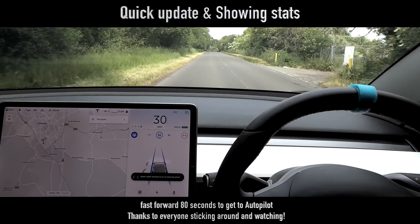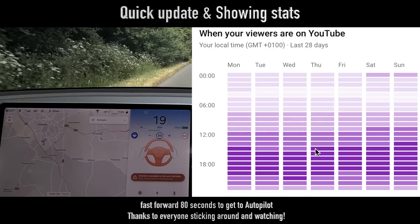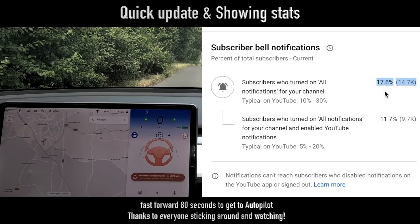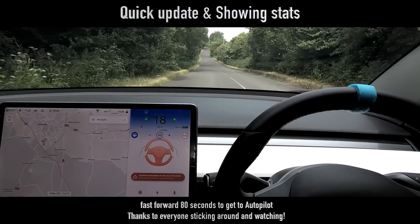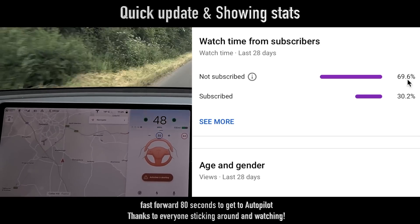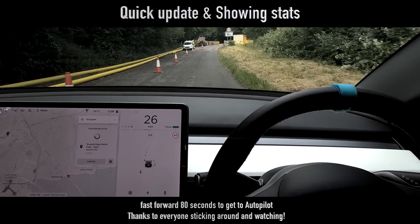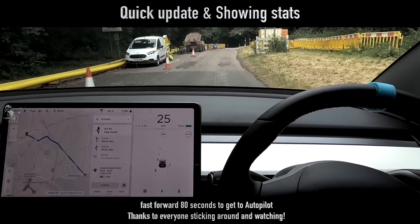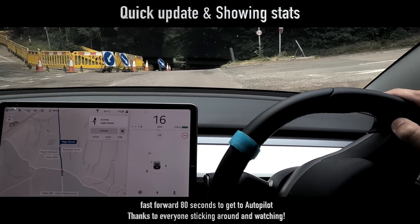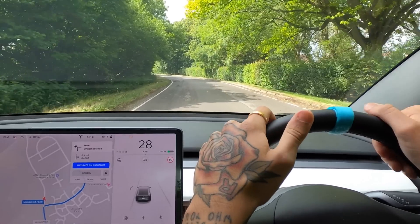Let me give you a very quick channel update — feel free to skip forward about a minute if you want to miss this. I'm going to be putting videos live at 3pm every day because that's when most of my viewers are on YouTube. Only 17.6% of you have subscribed and turned on the notification bell, so make sure you do that and set it to all notifications. Somehow 69.6% of you watch my videos and aren't subscribed at all — make sure to subscribe. Every like, comment, share, and watch time helps me make this channel my next job. Let me know in the comments anything you want to see on Tesla Driver.